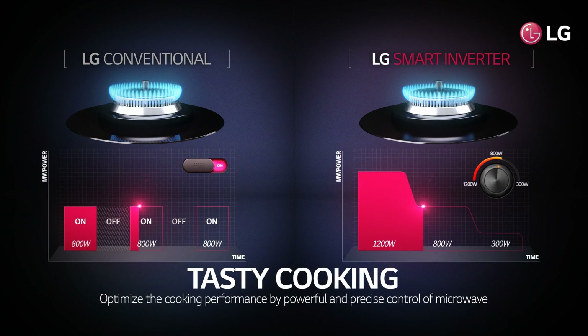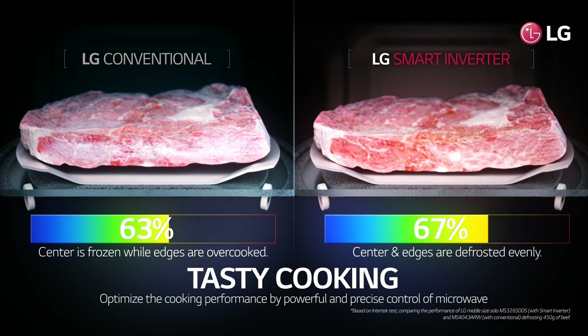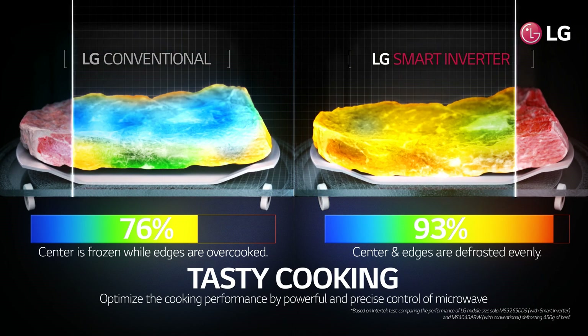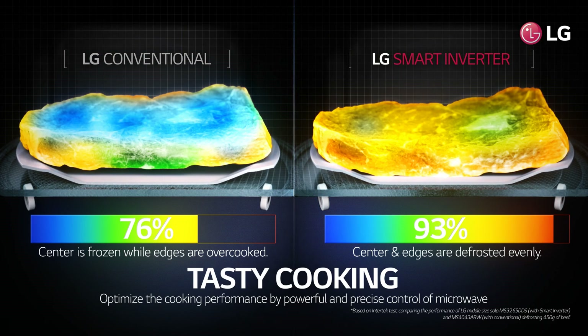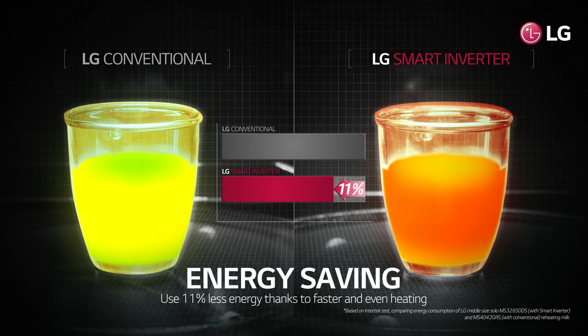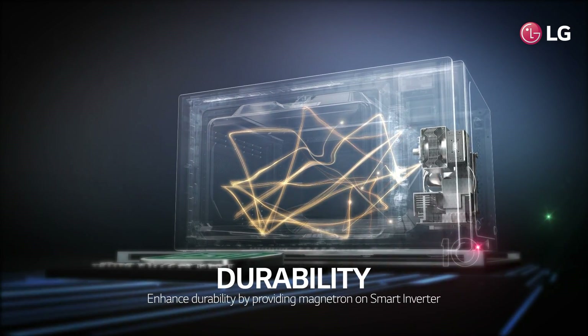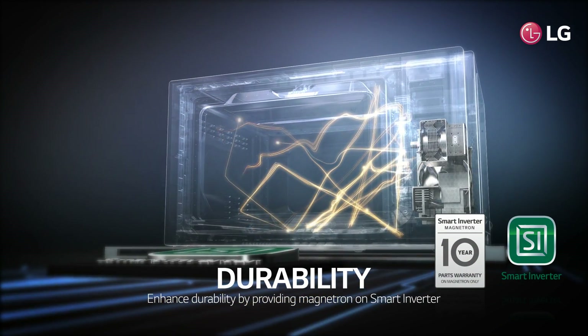LG smart inverter optimizes cooking performance through precise heat control and increased power. It saves energy by 11% compared to conventional models. The magnetron installed on LG smart inverter significantly increases durability.